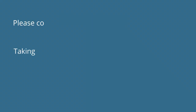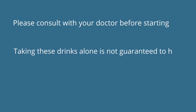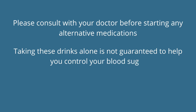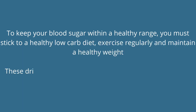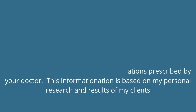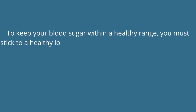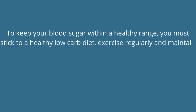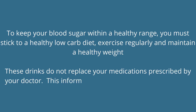But before then, here is a disclaimer. Please consult with your doctor before starting any alternative medications. Taking these drinks alone is not guaranteed to help you control your blood sugar. To keep your blood sugar within a healthy range, you must stick to a healthy low-carb diet, exercise regularly, and maintain a healthy weight. These drinks do not replace your medications prescribed by your doctor. This information is purely based on my personal research and the results of my clients.